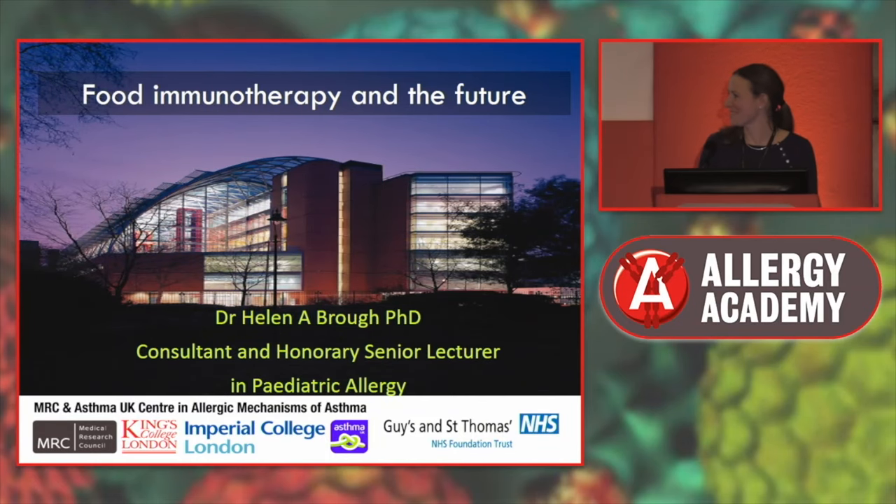Thank you, Susanna. I think that's the nicest introduction I've had for a while. I'm delighted to be here. Thank you for all staying till the end. I'm going to be talking to you today about a very exciting area of development: food immunotherapy and the future, and what this means for our patients.